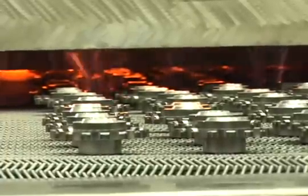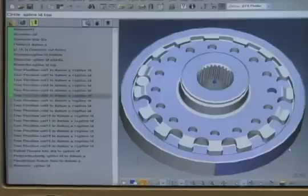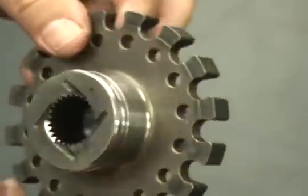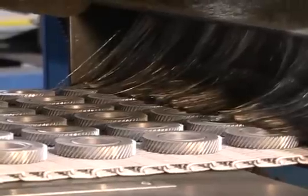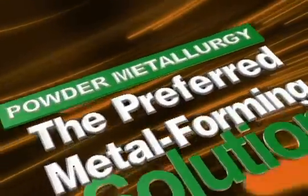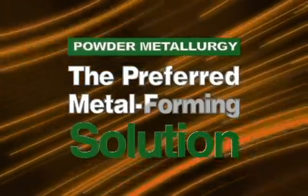PM's obvious benefits include decreased energy consumption through fewer manufacturing steps, reduced waste through improved material utilization and scrap reclamation, longer product life through increased component reliability, and cost competitiveness that encourages domestic part production. These all contribute to sustainable manufacturing, making powder metallurgy the preferred metal forming solution for the 21st century.